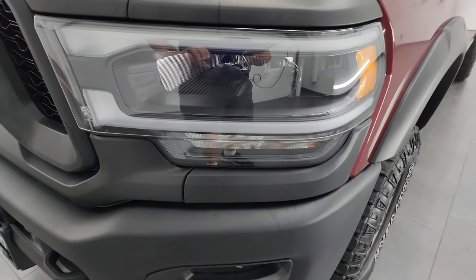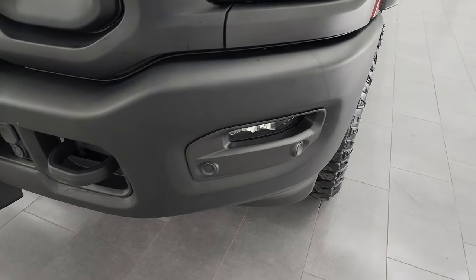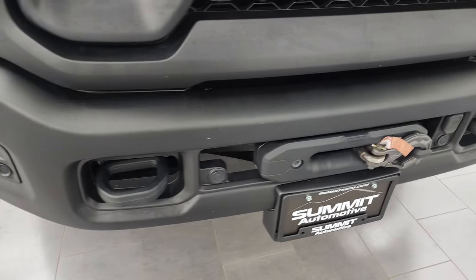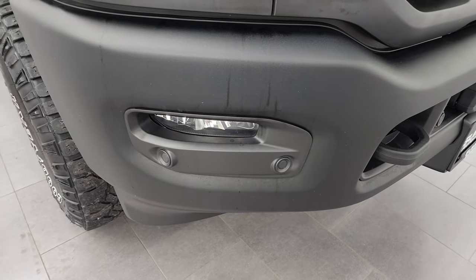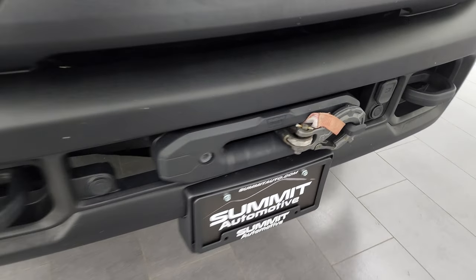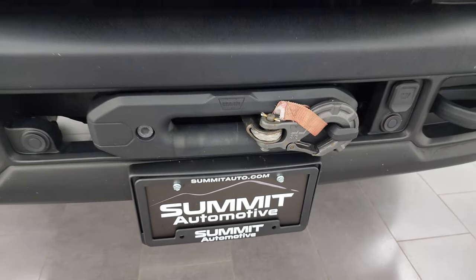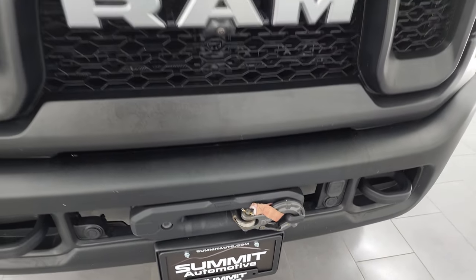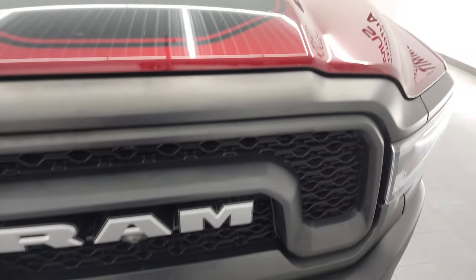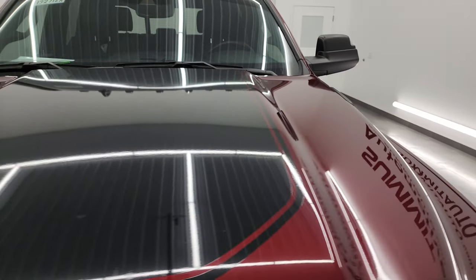The Power Wagon Level 2 package includes LED headlamps, LED running lights, and LED fog lamps — we'll turn all those on at the end of the video so you can see how bright they are. You also get the low gloss painted front bumper, front bumper parking sensors, and the Warn winch with synthetic rope. Ram stamped grille, black hood decal, and the hood itself is in excellent condition — no dents or dings.